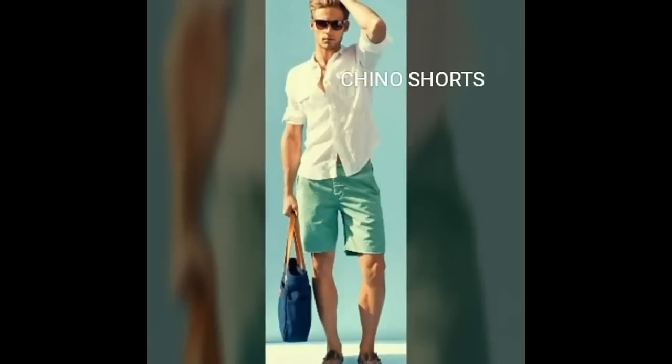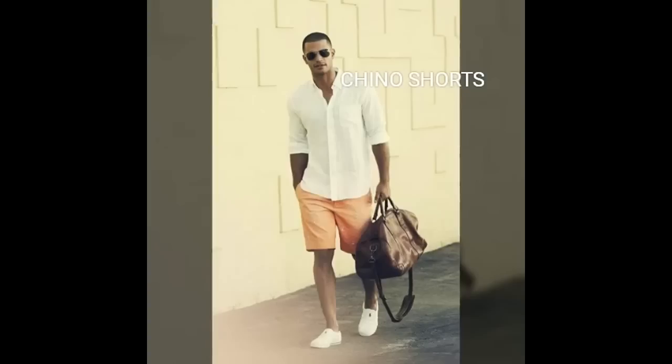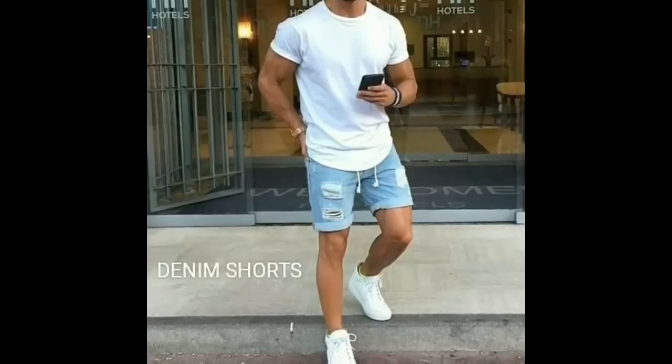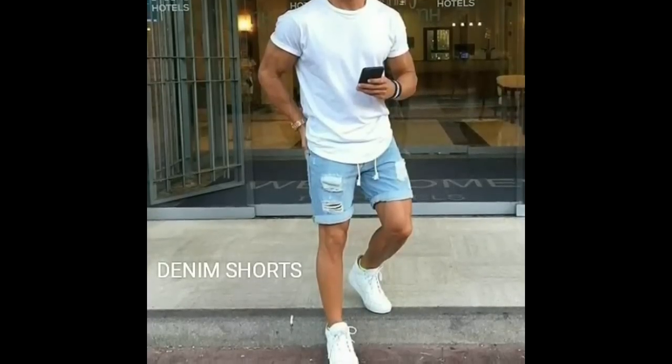Summer essential number 5 is shorts. Go for a non-pleated chino short that will give you a very sharp yet casual look. And if you are looking for a rugged look then you should go for distressed denim shorts.